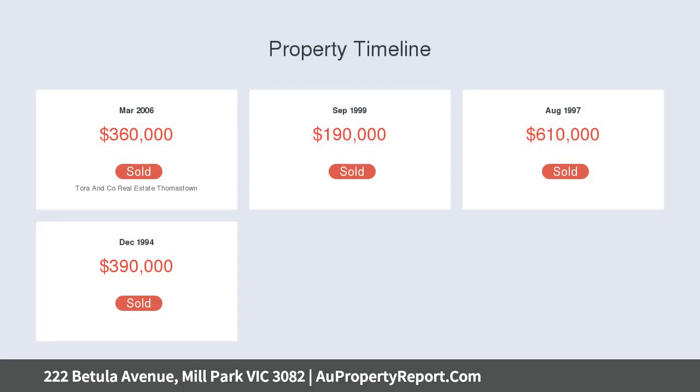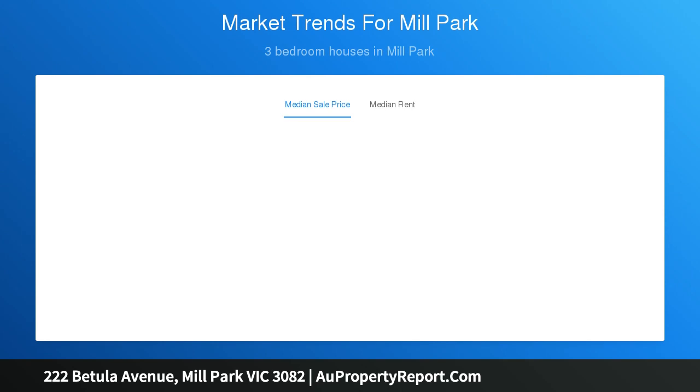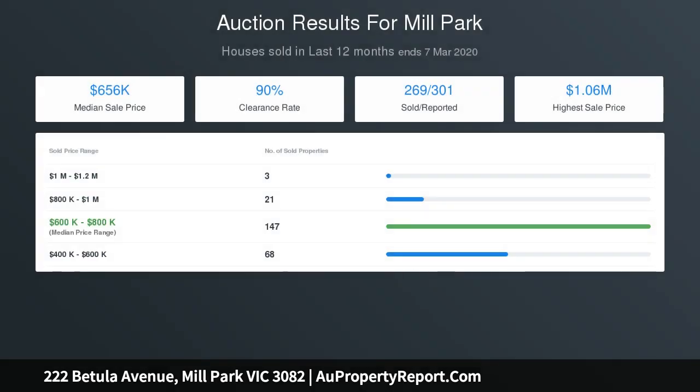Perfectly located within walking distance to University Hill shopping precinct, cafes, eateries, RMIT, Plenty Road, and the 86 tram for a direct commute to the CBD. The property also enjoys recreational reserves, sporting facilities, and easy access to the Metropolitan Ring Road network.